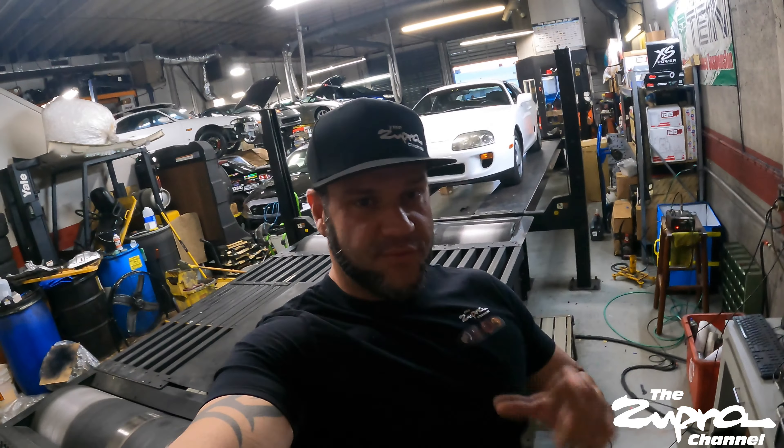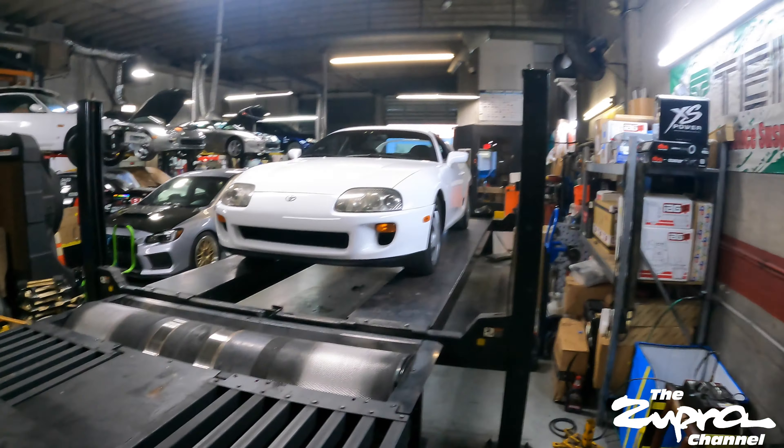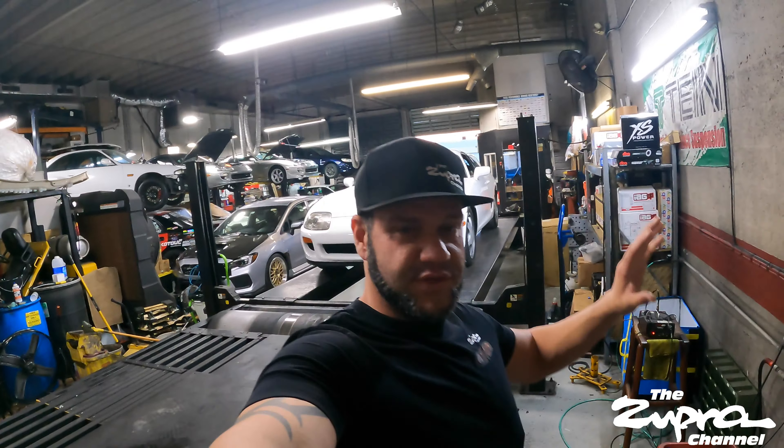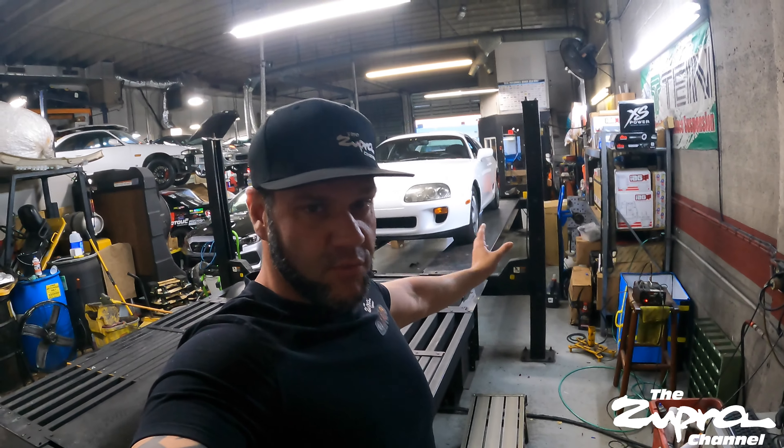What is going on, everyone? Welcome back to another video. Today is going to be a little different. We are looking at this thing on the dyno. Get used to seeing this car because we're going to be seeing a lot of it on the channel. This is one of my best friends, childhood friend Richard.